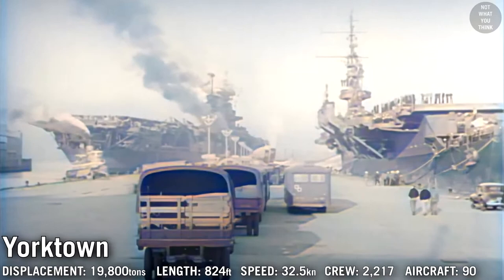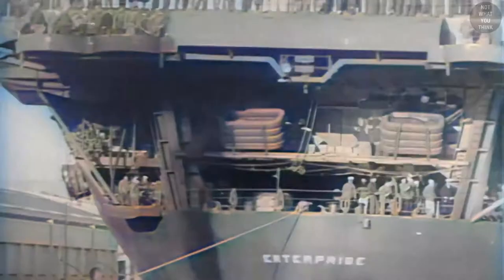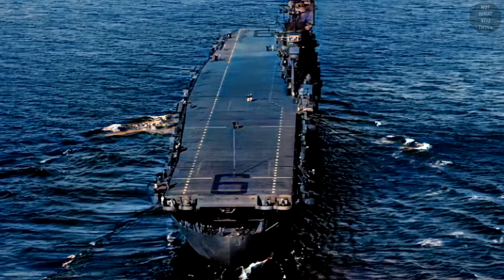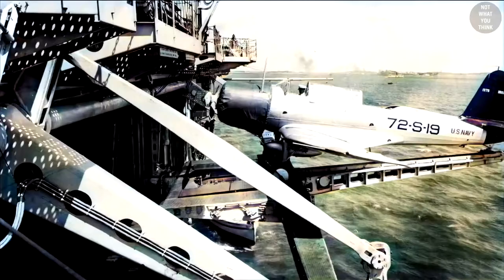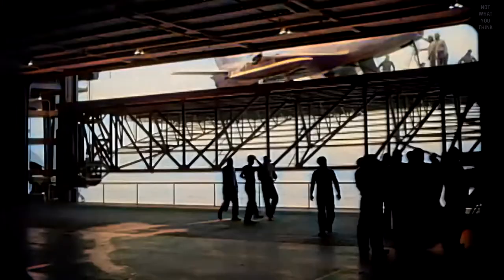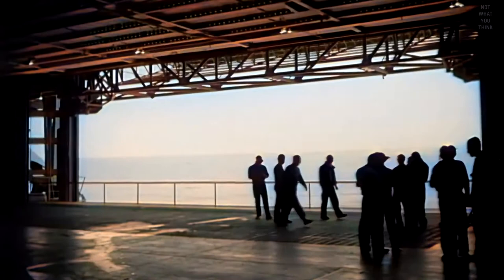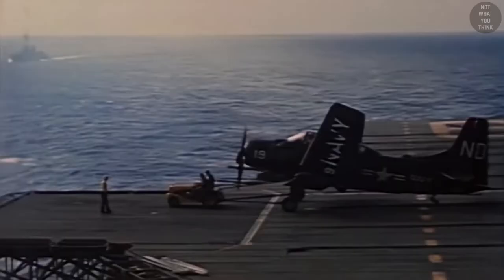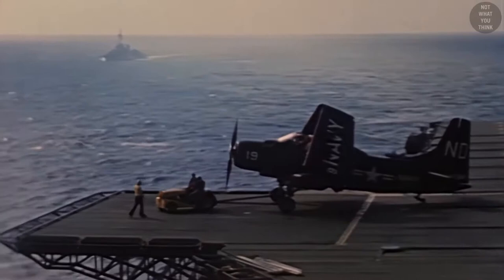Yorktown-class and Wasp-class were the last carriers limited by the Washington Treaty. There were three ships in the Yorktown-class, including USS Enterprise and USS Hornet. Yorktown-class carriers had been given an extra elevator, since the existing two on the Lexington-class were proven to be inadequate. Deck-edge elevators were first introduced on USS Wasp as an experiment and were later incorporated into the Essex-class carriers. If the legacy elevator broke and got stuck in the down position, that would affect flight deck operations, but having an elevator on the side would not compromise the carrier's operations.